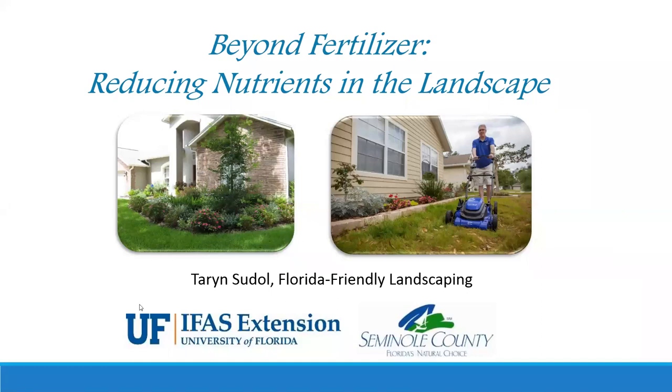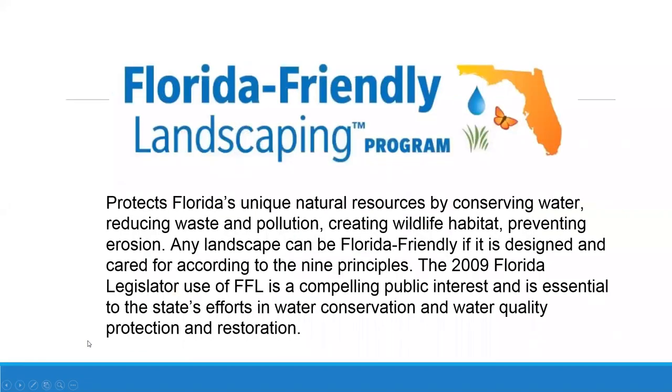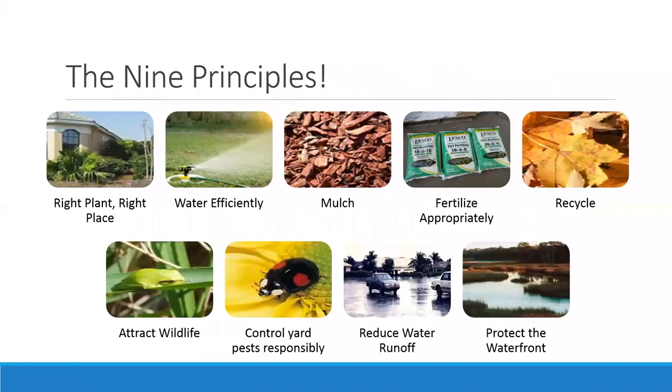This is the Florida Friendly Landscaping program. The program started in 2009 where the Florida legislature realized that our front yards, backyards, and different landscapes, when we add them all together, do have an impact on the surrounding environment. We want to make sure we're not polluting or overusing our water or causing erosion. We can correct these issues in several ways by combining the nine principles of a Florida Friendly Landscape.